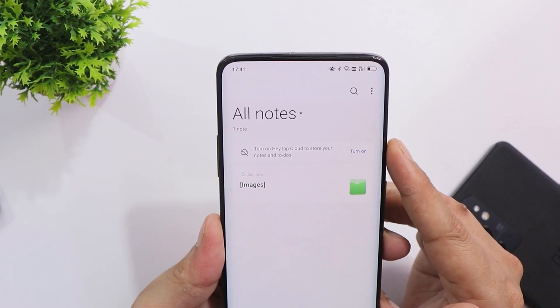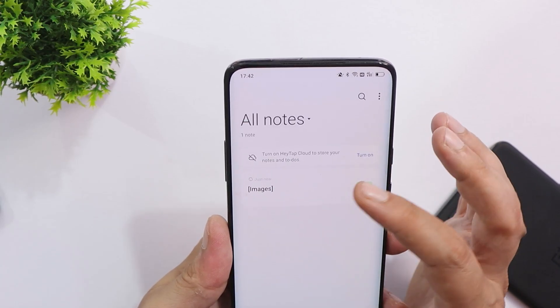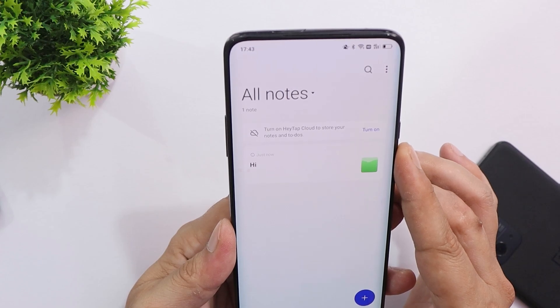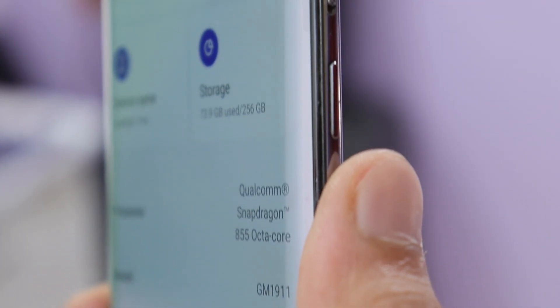The last fix is related to the Notes application, where some users faced issues of losing notes when inserting an image. I wasn't able to test this properly, so I've saved a note and will check after some time if it gets deleted. If it does, I'll update you in the comment section below.